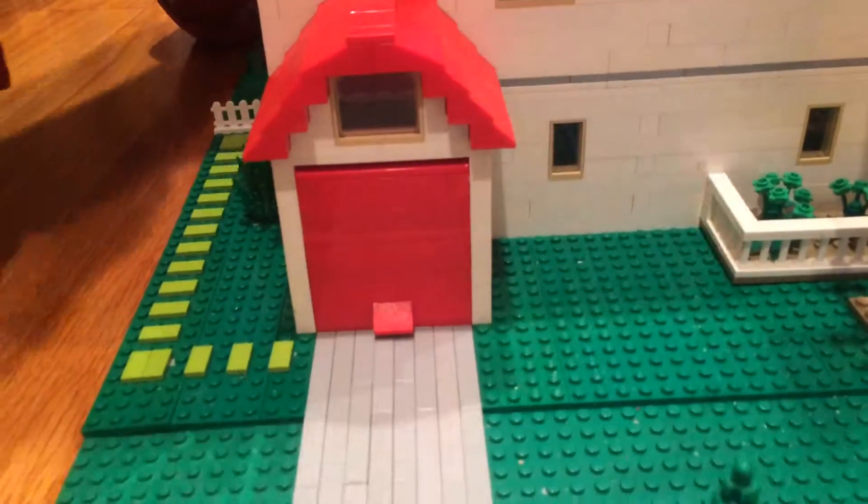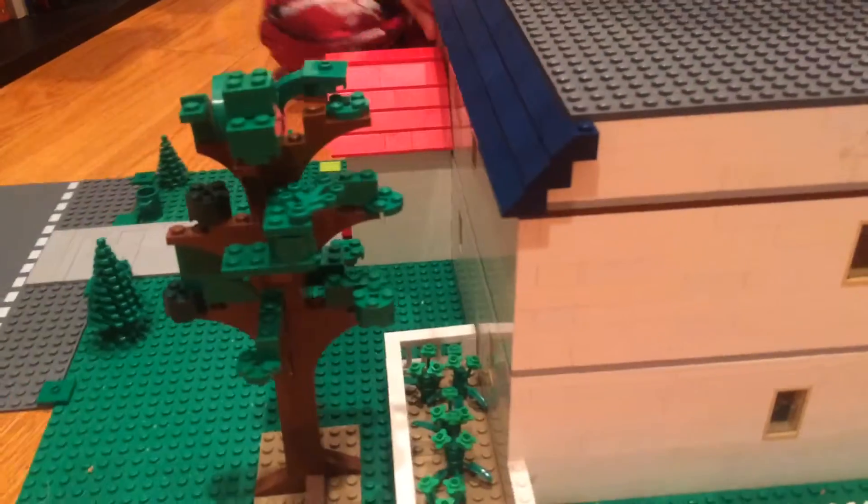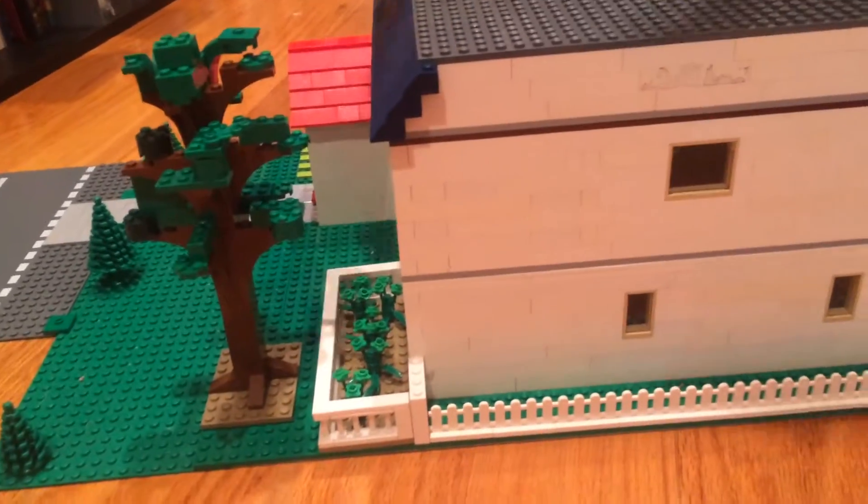The garage door opens. And here's this side — not much, just a few windows.